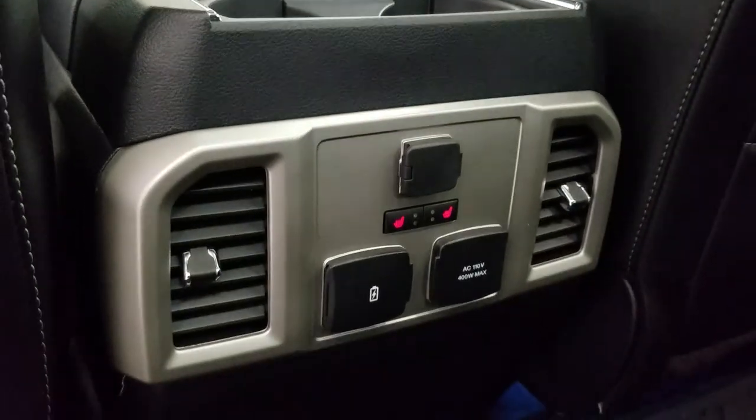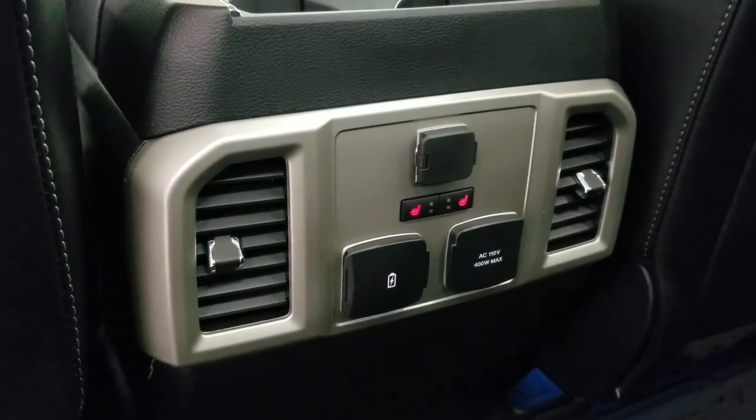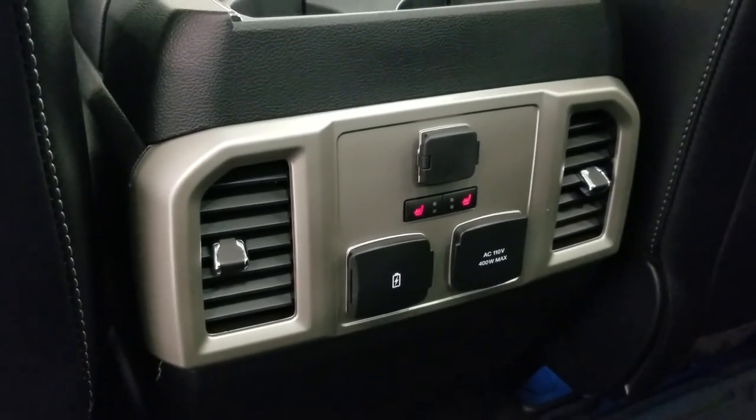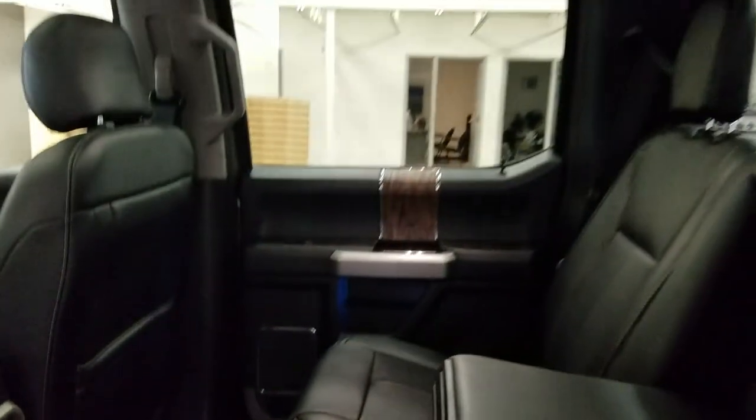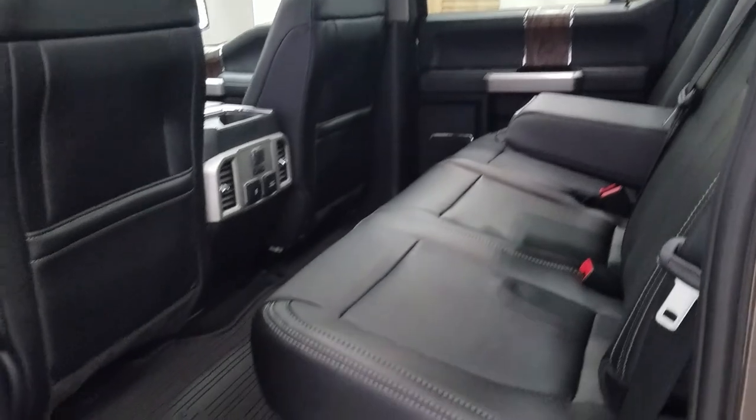At the rear passengers can also enjoy door storage as well as power windows, and even more storage in the rear of our driver and passenger seating. At the rear of our center console we have a 12-volt adapter, dual USB ports and an AC outlet. Our outward passengers can also enjoy heated seats, and our 60-40 bench seat leaves tons of head space and loads of leg room for three passengers to enjoy.